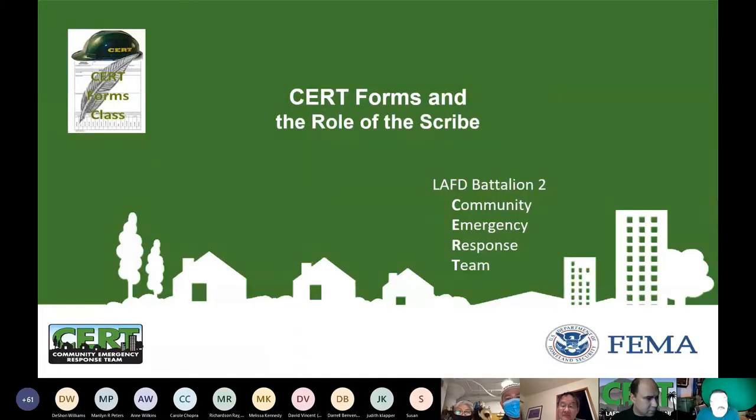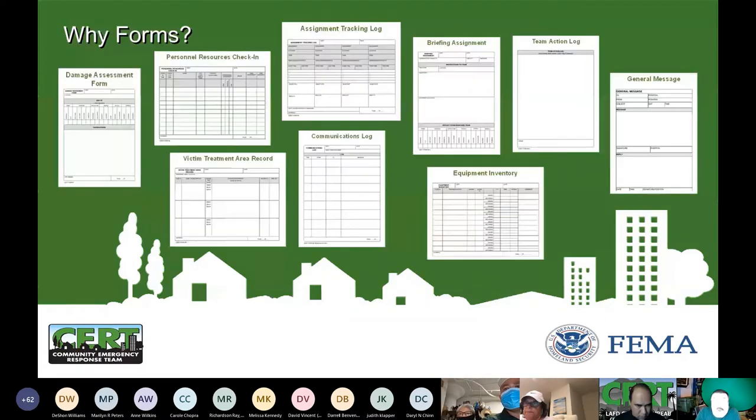Thank you for joining us tonight. I'm Tom Worth, Battalion 2 CERT coordinator. I have been an LFD CERT coordinator for over 20 years. I'm both an NREMT and a California certified emergency medical technician, and I work LAX as emergency manager. Tonight we'll cover CERT forms and the role of the scribe. Without forms, we'd be stuck with scratch paper, figuring it out as we go — and if you're doing that, you risk missing important information, volunteer safety, and possibly putting the public at risk.